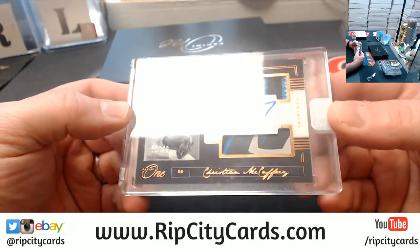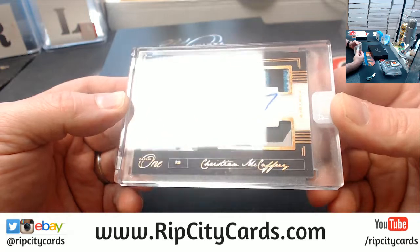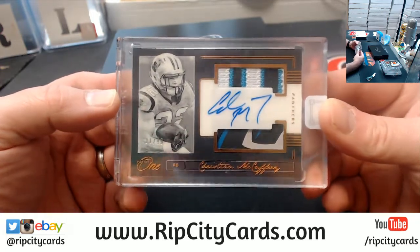A Christian McCaffrey to $49 — nice second patch there, three colors and three colors basically, for the Panthers.